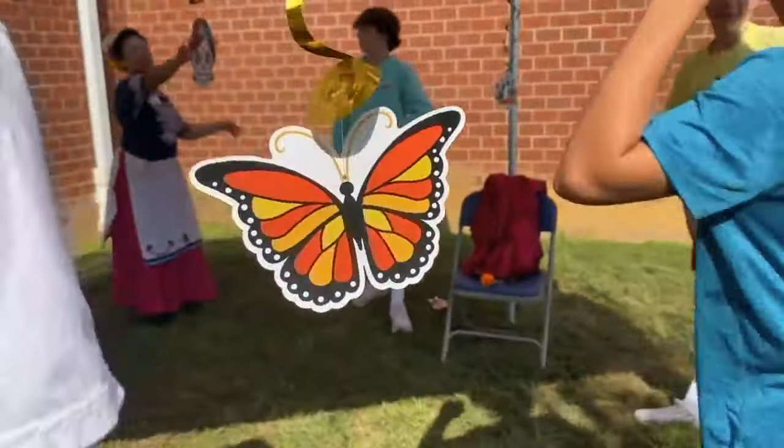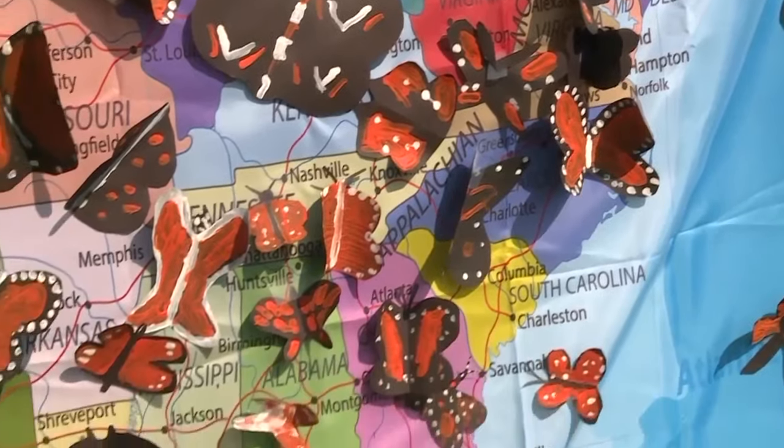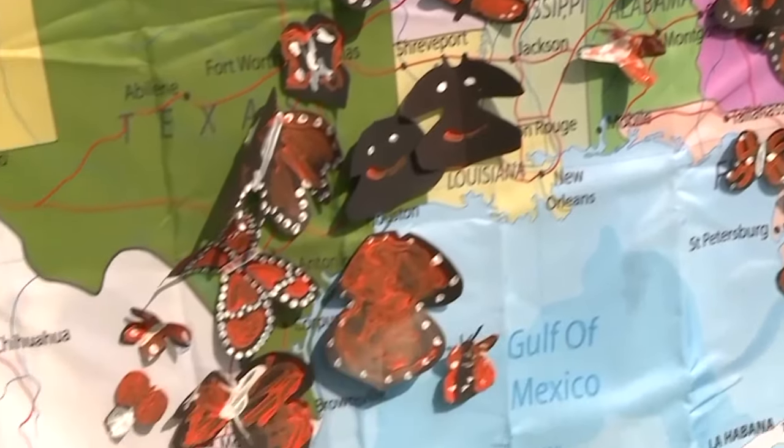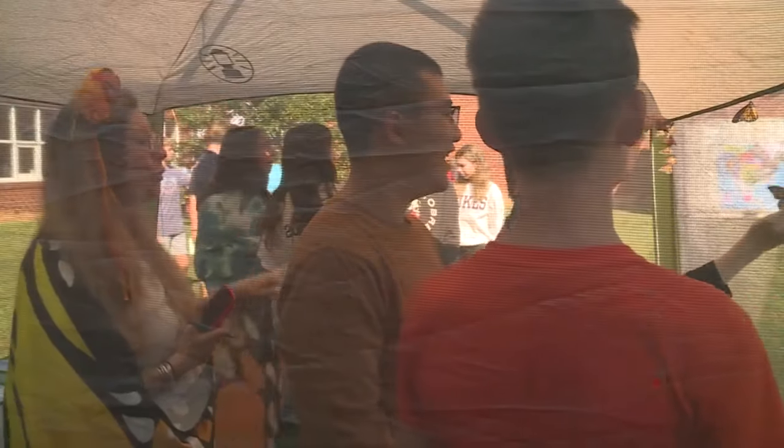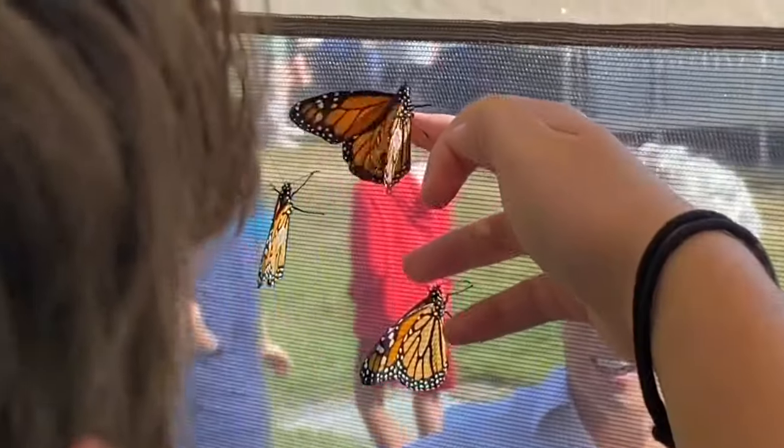Learning about how these butterflies correlate to the Day of the Dead and they arrive in Mexico just in time. The endangered monarchs migrate from as far away as Canada all the way down to Mexico every winter. These students hatch them from locally collected eggs, watch them grow, and then release them.